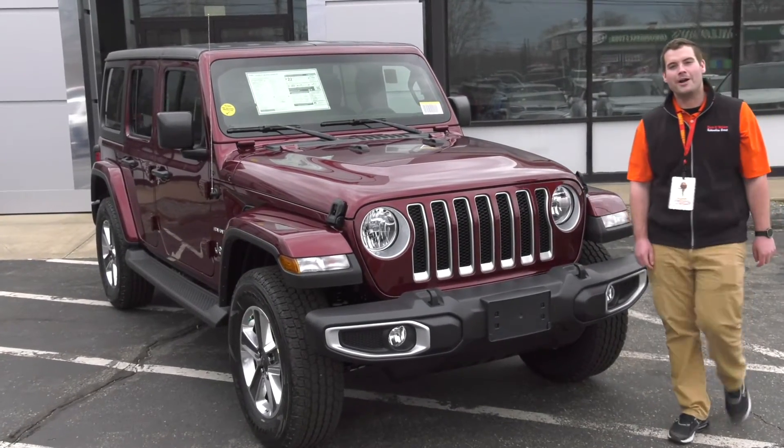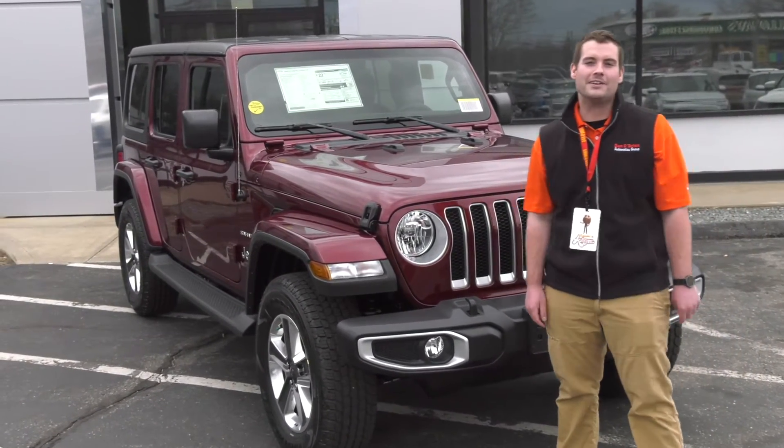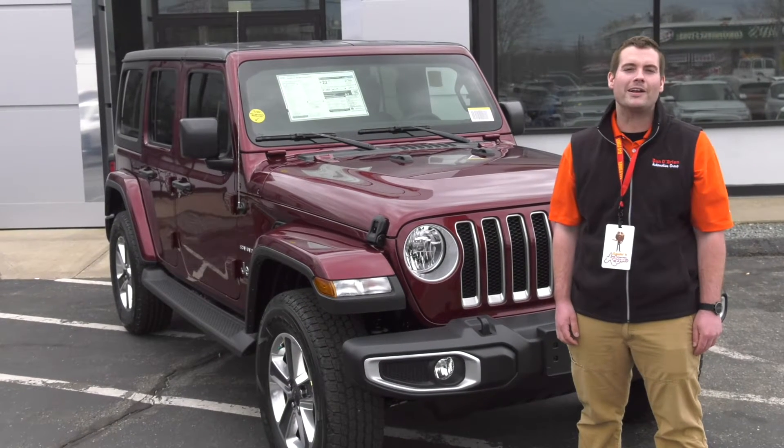Hi, my name is Ben and I'm with Dan O'Brien Chrysler Dodge Jeep Ram, and today I'm going to show you the 2021 Jeep Wrangler Sahara.